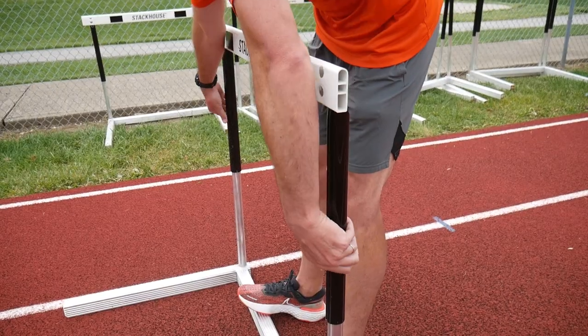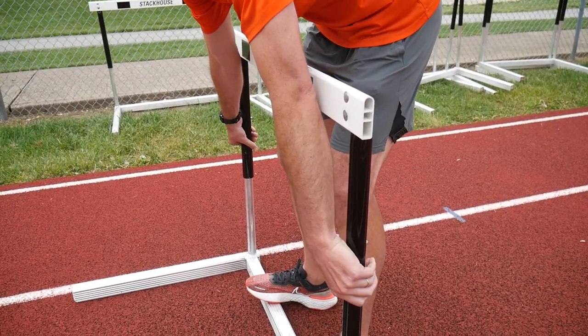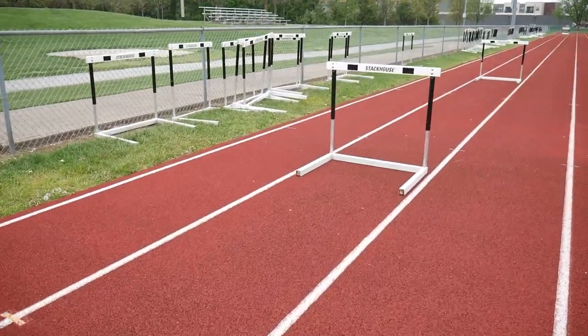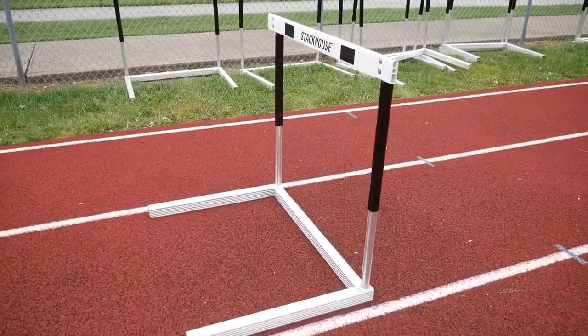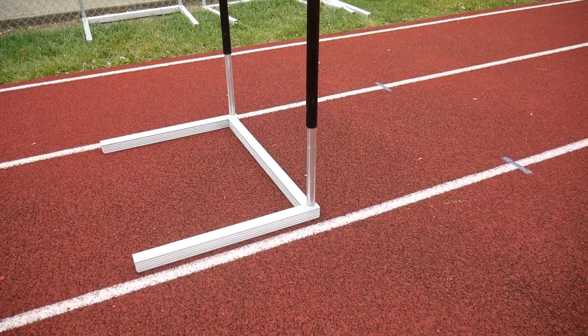One of my favorite ways to train three-stepping is by discounting. Discounting creates good habits by decreasing the hurdle height and distance, so you're going to get a proper takeoff, better form over the top of the hurdle, and successful stride efficiency between the hurdles. Starting at a lower distance and lower height allows you to stabilize those good habits, and then slowly but surely you can work your way higher and farther with each hurdle. You'll be three-stepping before you know it.